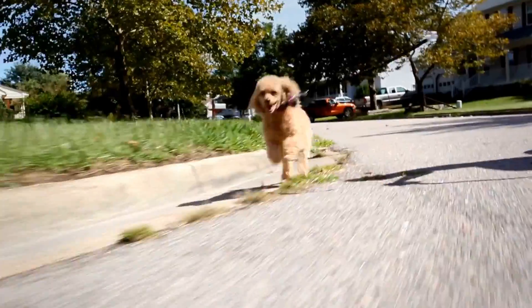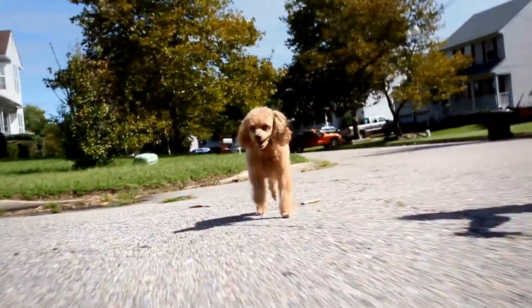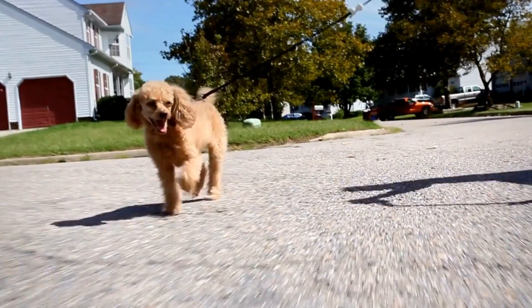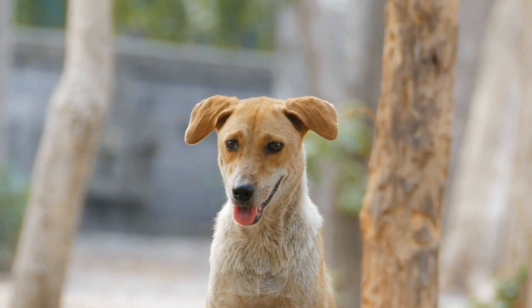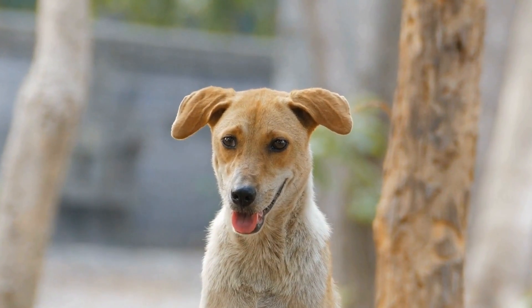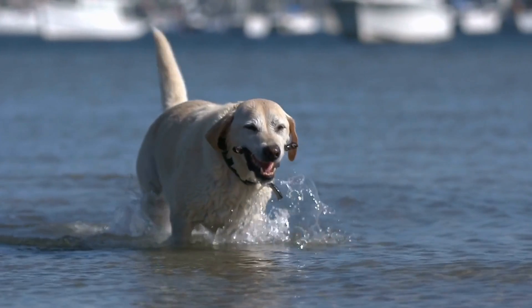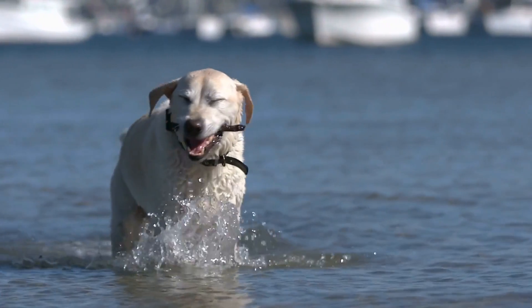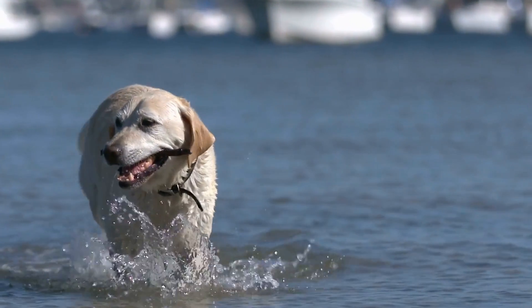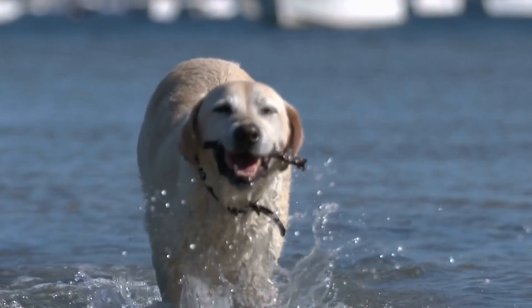Oral tumors in dogs can occur in various areas of the mouth, including the gums, tongue, lips, and even the throat. There are different types of tumors that can affect dogs, such as fibromas, squamous cell carcinomas, and melanomas. It is important for dog owners to be aware of the signs and symptoms, such as bad breath, difficulty eating or swallowing, bleeding from the mouth, and lumps or growths in the mouth.